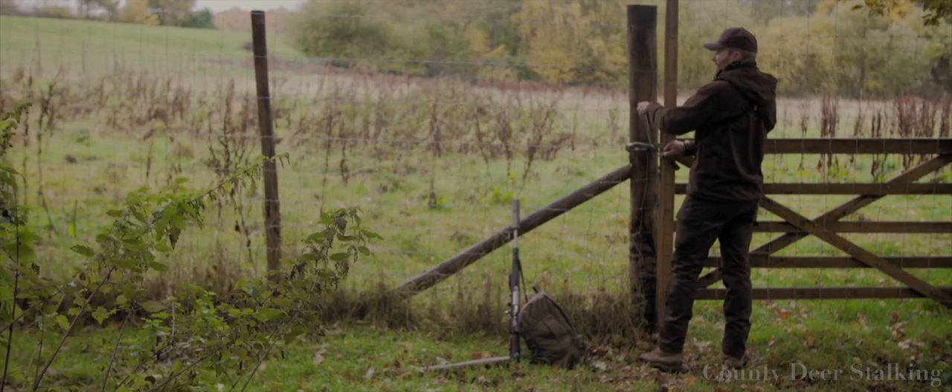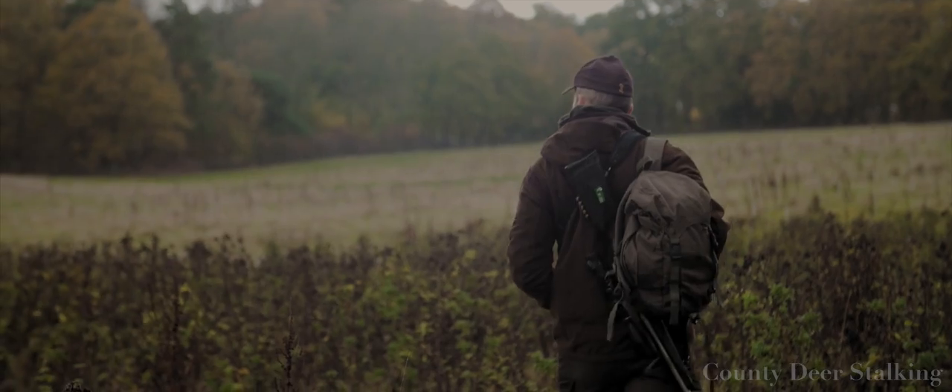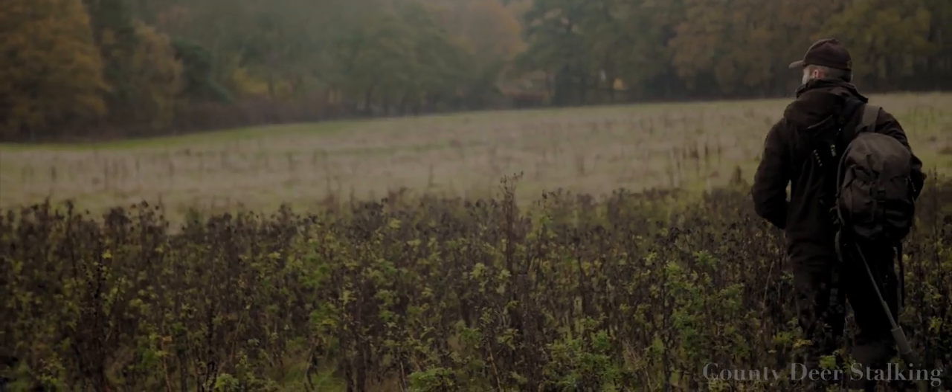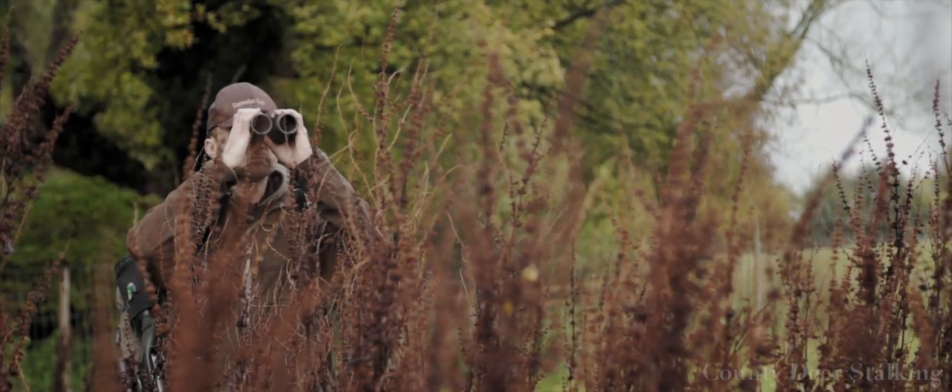I'm a firm believer that if you do not love animals, you should not be a deer manager. And if you love an animal when it must be culled, you want to carry out that job as quickly and humanely, with as little stress to the animal as possible.